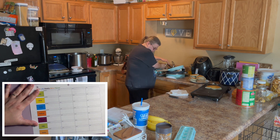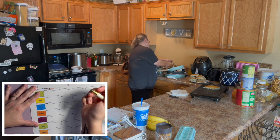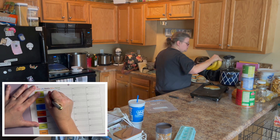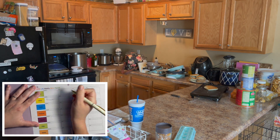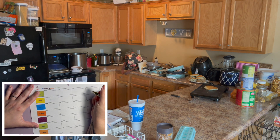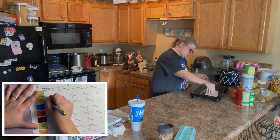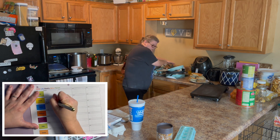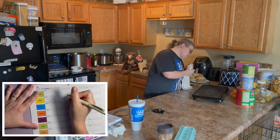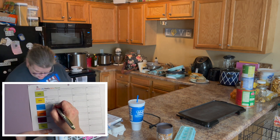Today I'm going to meal prep a little bit for times coming up. We're gonna do some pancakes — those are a good snack, breakfast, or lunch, it doesn't matter to me. We'll do some blueberry and let's go ahead and do some cinnamon.